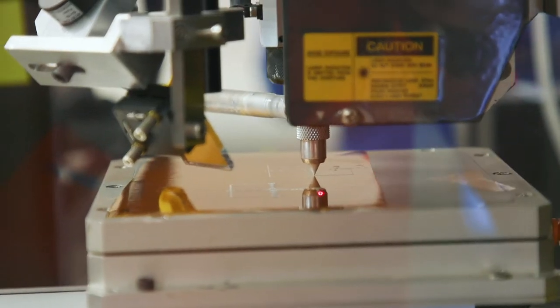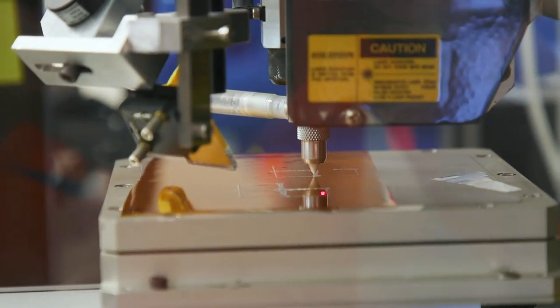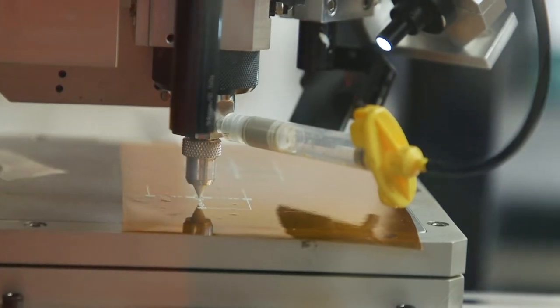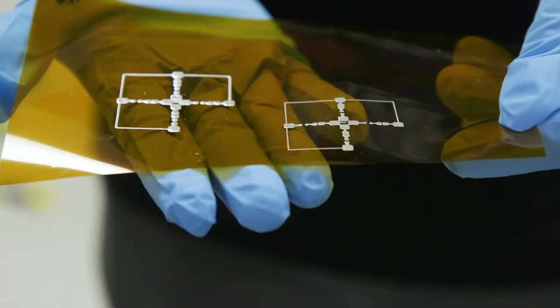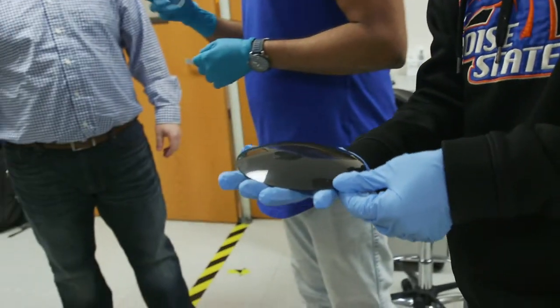A lot of the commercially available inks for printed electronics are limited in physical properties. We are trying to advance materials innovation for this field and develop novel functional materials that can enable new devices for printed electronics.